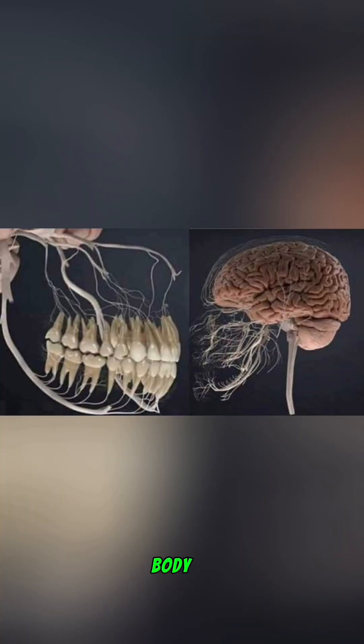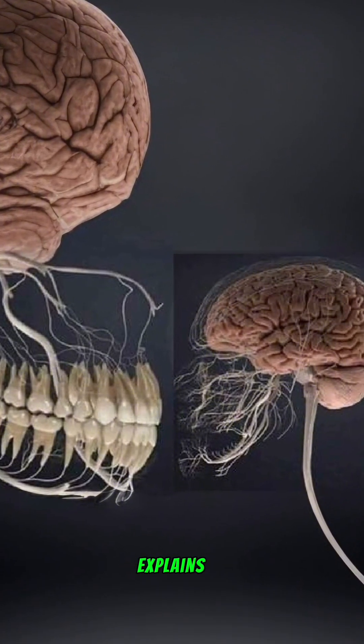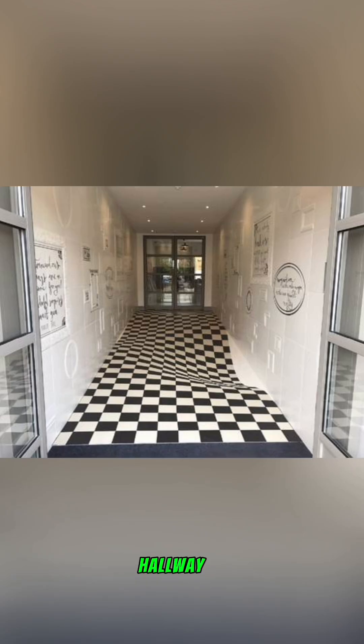Your face is full of nerves: the human body is home to a vast network of nerves, many of which lead to the face. This anatomical reality explains why headaches often coincide with toothaches, shedding light on the interconnectedness of our bodily systems.